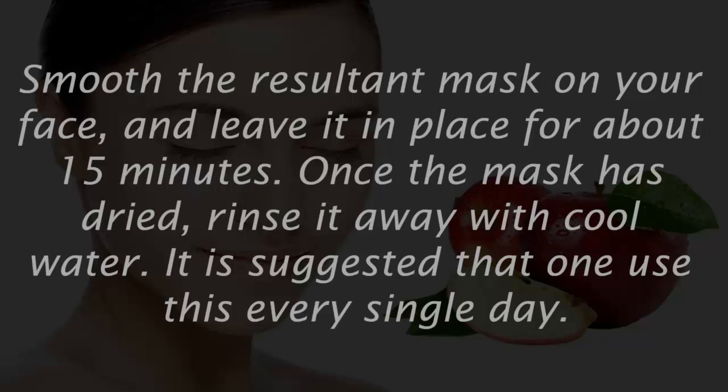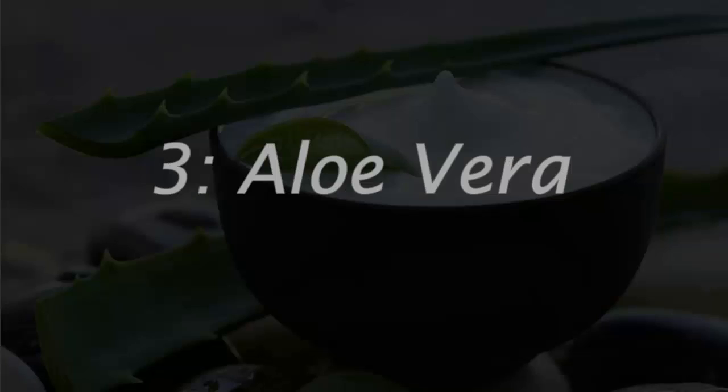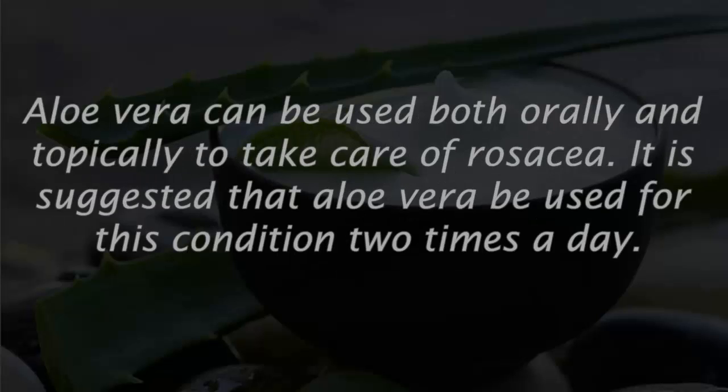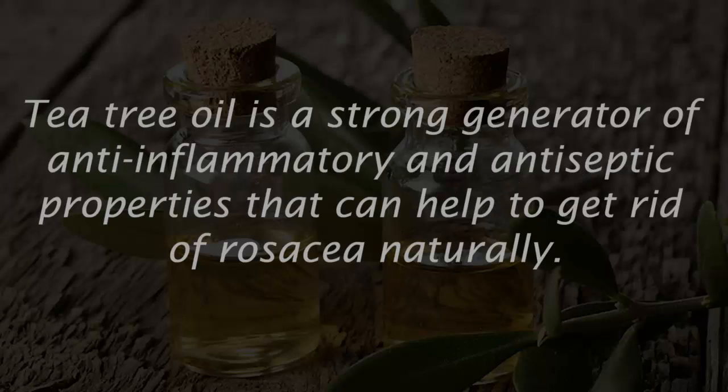Number three: aloe vera. In addition to its many health benefits, aloe vera is also capable of helping with rosacea. It can heal many skin problems and can be used both orally and topically to treat rosacea. It is suggested that aloe vera be used for this condition two times a day.